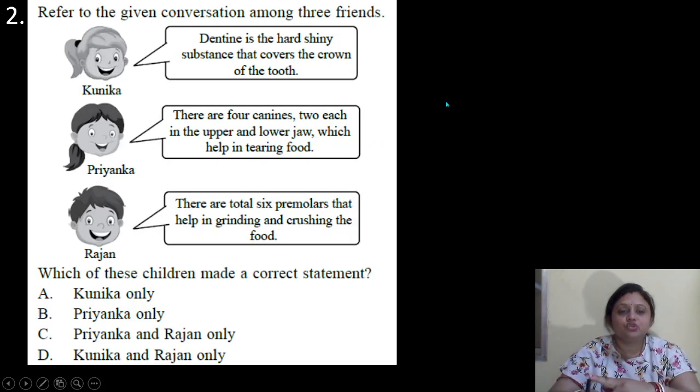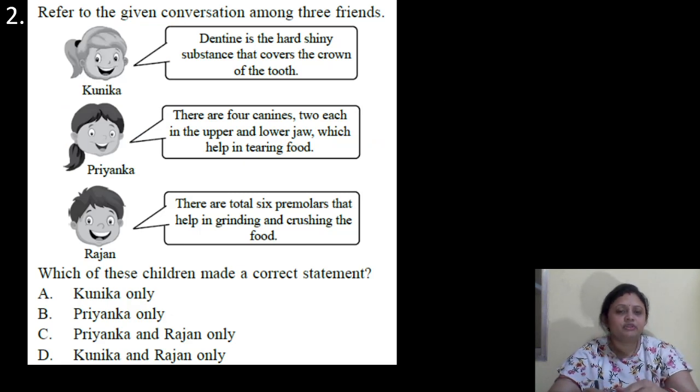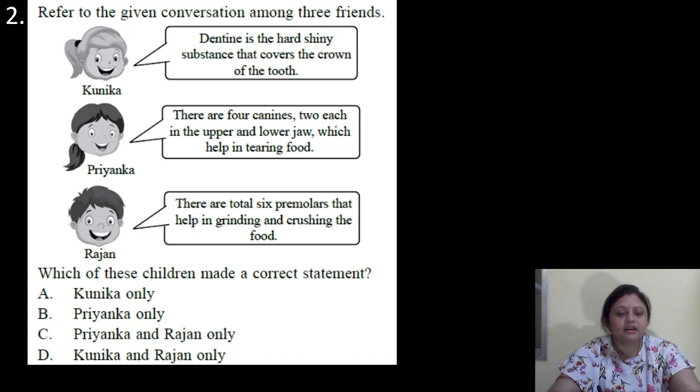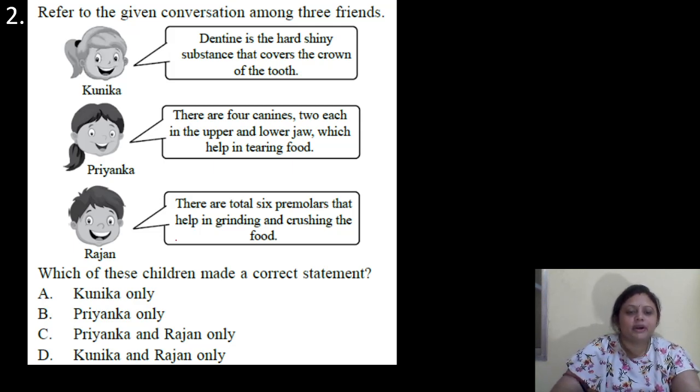Coming to the next question. Refer to the given conversation among three friends. Punica: dentine is the hard siliceous substance that covers the crown of the tooth. Then Priyanka: there are four canines — two each in the upper and lower jaw — which help in tearing food. Rajan: there are total six premolars that help in grinding and crushing the food. Which of these children made a correct statement?